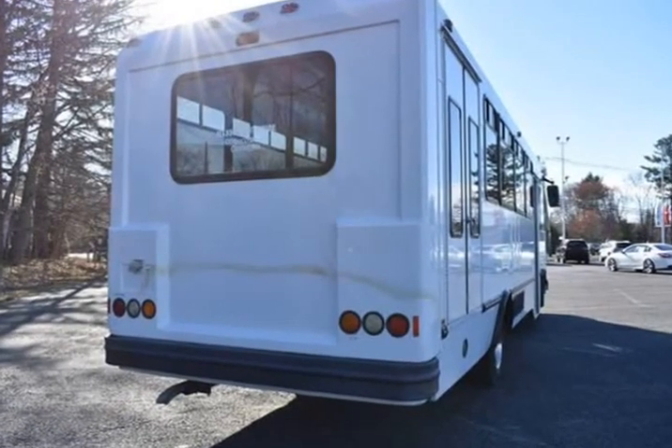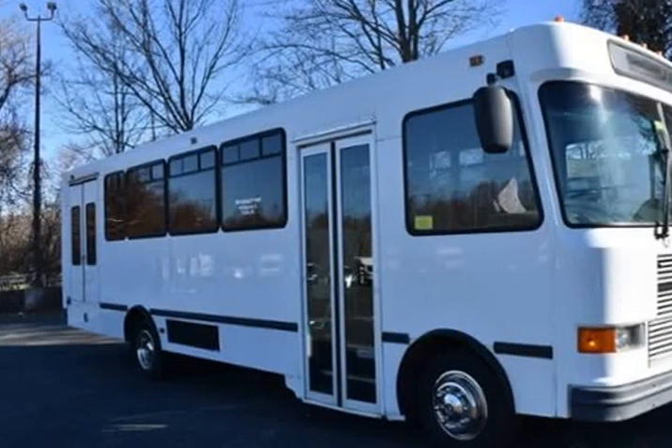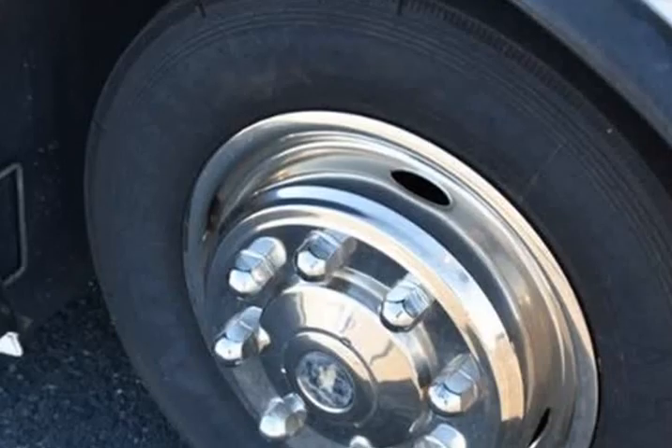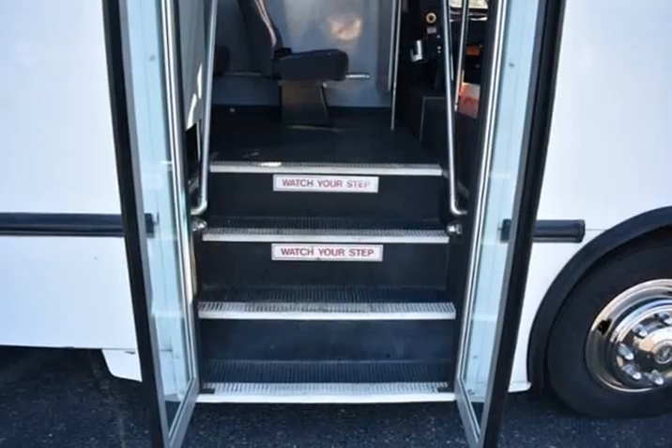We want you to know that all our vehicles are priced at a competitive value position to the market. We use an independent third-party software to research internet listings on all vehicles in the market, so we can ensure that our prices are the most competitive out there. We do this simply so people choose us when they start searching for their next car.